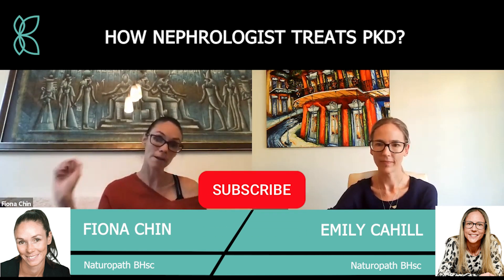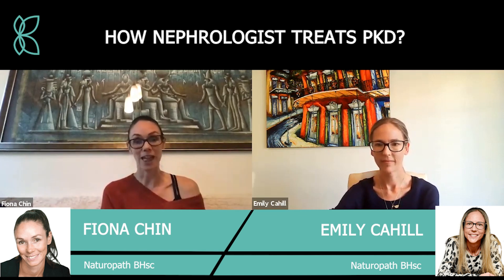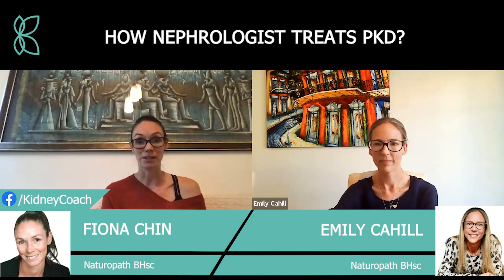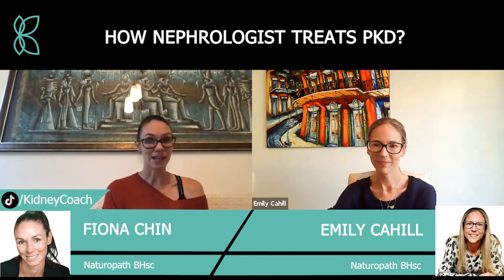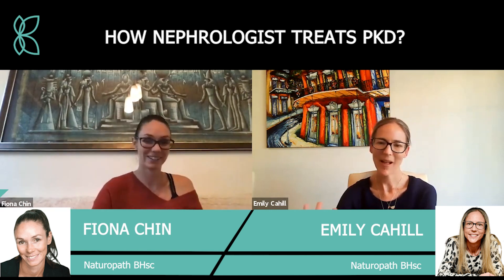Remember to hit subscribe so you'll get notified whenever there's new content on the YouTube channel, and if you haven't already, head across to kidneycoach.com — there's an article there that Emily's written on polycystic kidney disease. Take care everybody, thanks for listening, and we'll see you next time. Thanks again Emily, appreciate it, bye!